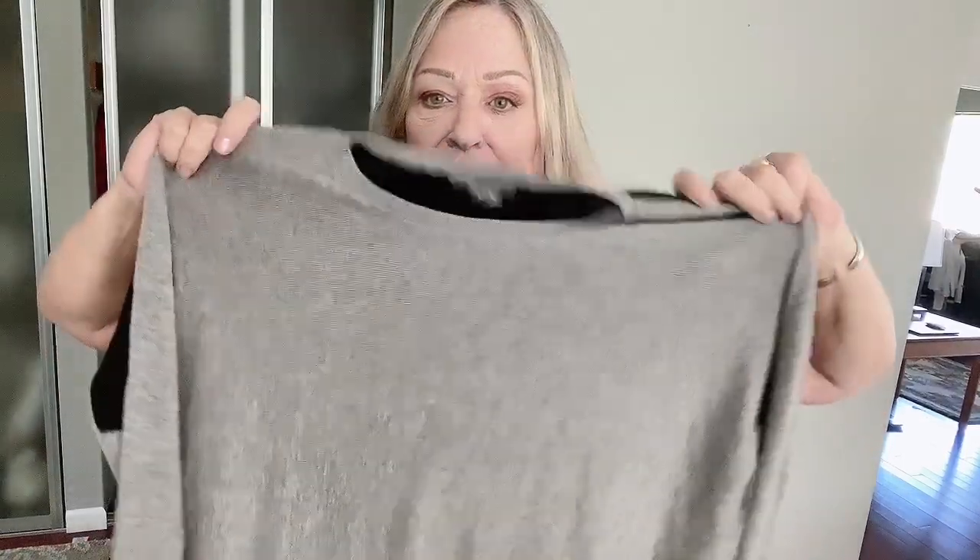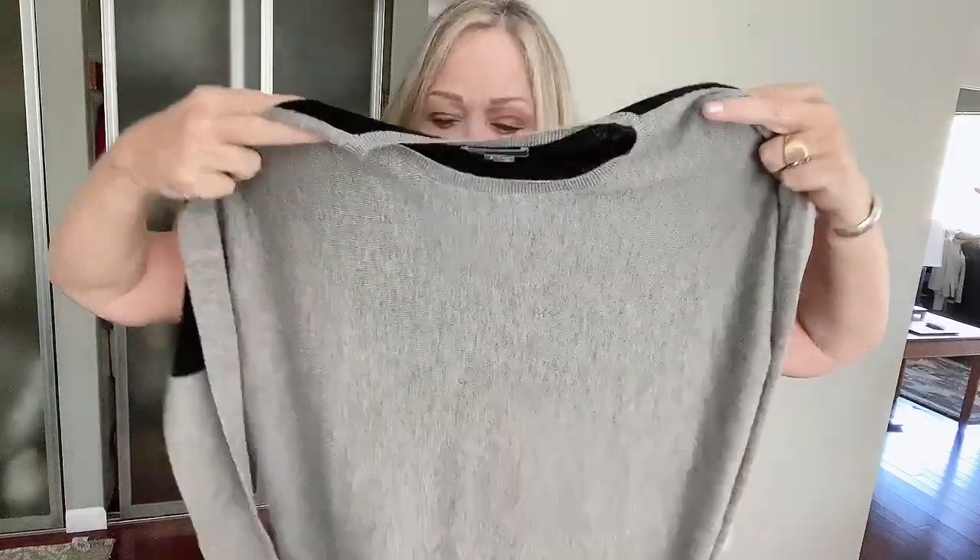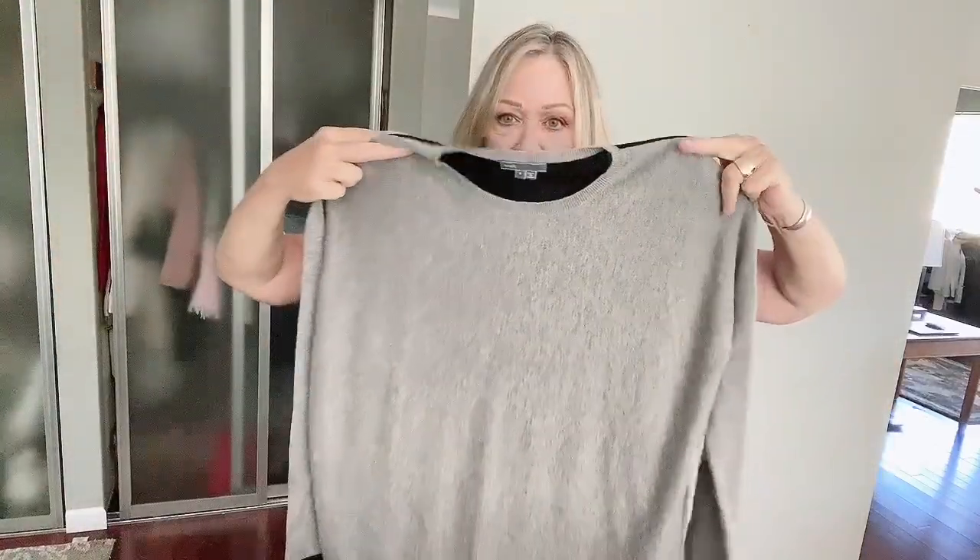And another one — this is from Vince. It feels like cashmere and I have been misled before, but it really is a wool cashmere blend. And it's got this nice color blocking, which is gray on the front and black on the back.